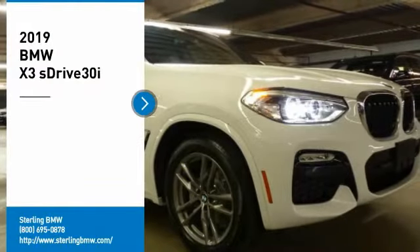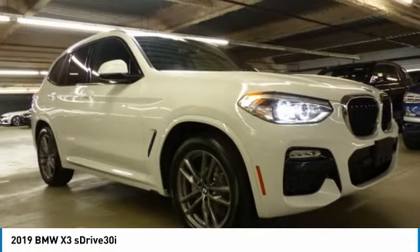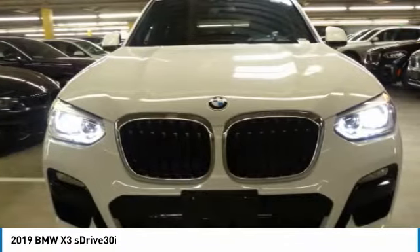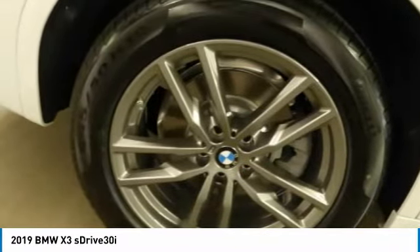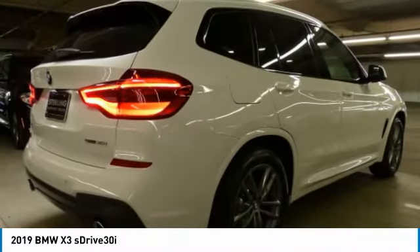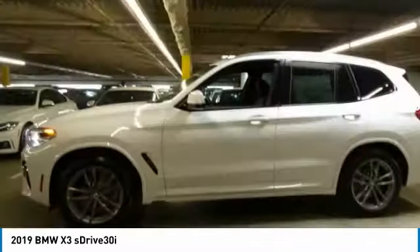Come test drive the 2019 BMW X3. The BMW X3 builds on the success of the original by developing its core competencies while adding new technology to establish new benchmarks for agility, efficiency, and comfort. Here are some of this vehicle's great options.